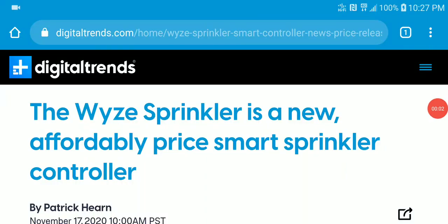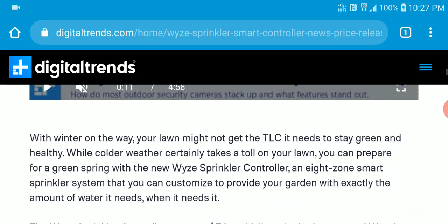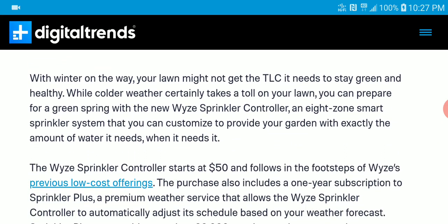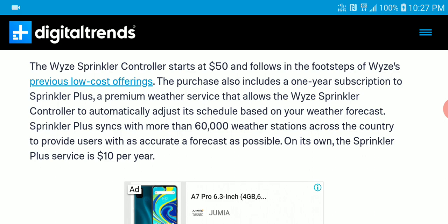Wyze just announced a new sprinkler controller for your garden at home. It's affordable, priced at $50, and has its own setup so you can customize it to provide your garden with the right amount of water when it needs it.